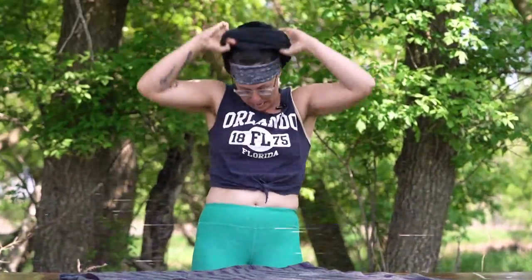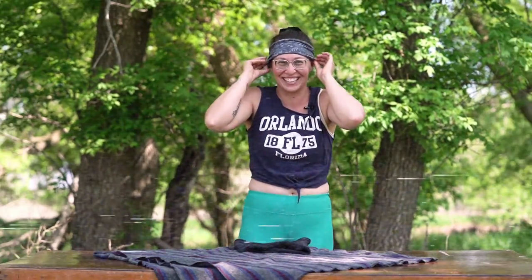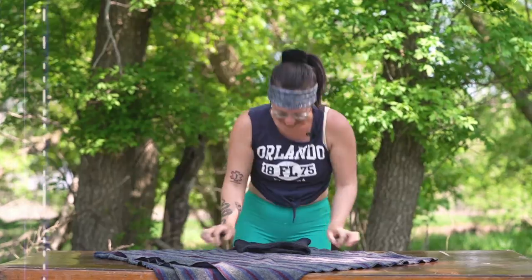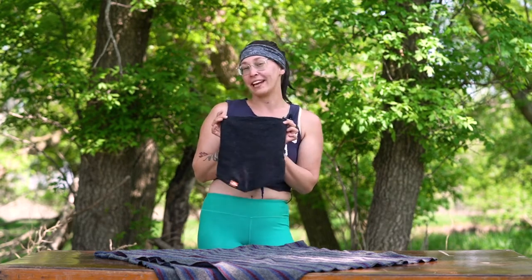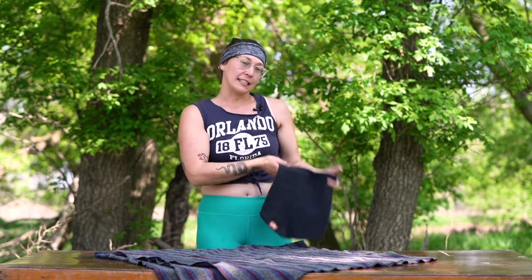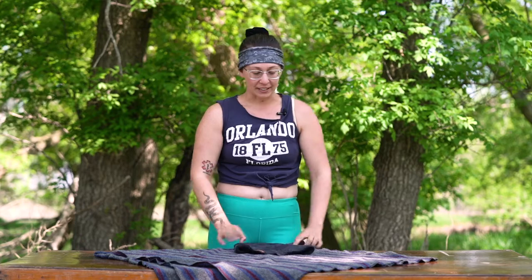Welcome to the Outdoor Minimalist YouTube channel. My name is Meg Kearney and I am the author and host of Outdoor Minimalist. Today I will be reviewing two articles from the Appalachian Gear Company: the first one is the ski neck gaiter and the second one is their alpaca blanket.